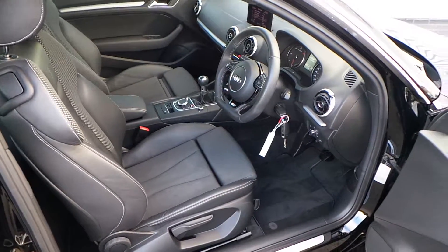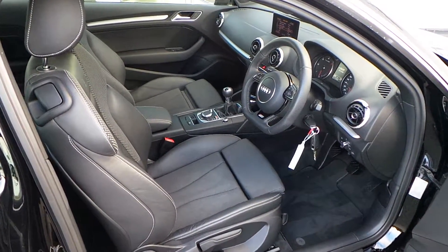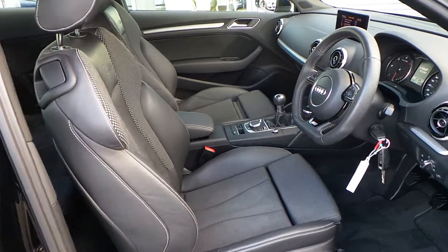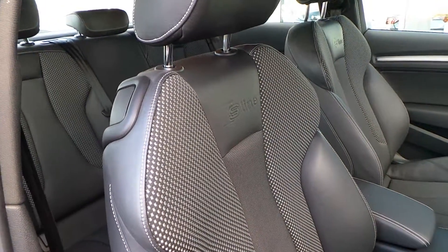As you can see, the S-Line comes with a flat bottom steering wheel which is also multifunction, so you can control the radio and other functions from the steering wheel. It also benefits from half leather seats which are embossed with the S-Line logo.